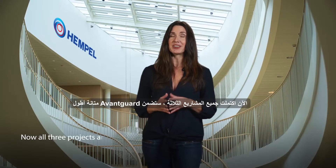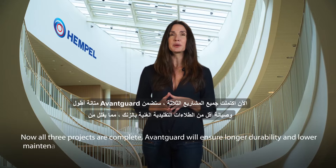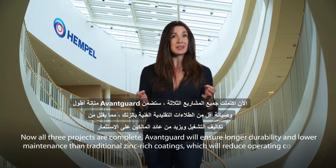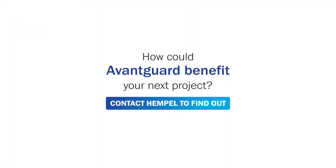Now all three projects are complete. Avant-Garde will ensure longer durability and lower maintenance than traditional zinc-rich coatings, which will reduce operating costs and increase the owner's return on investment. How could Avant-Garde benefit your next project? Contact Hempel to find out.